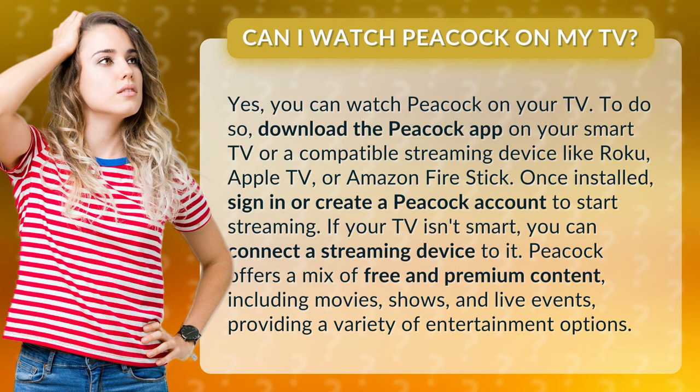Can I watch Peacock on my TV? Yes, you can watch Peacock on your TV. To do so, download the Peacock app on your smart TV or a compatible streaming device like Roku, Apple TV, or Amazon Firestick. Once installed, sign in or create a Peacock account to start streaming.